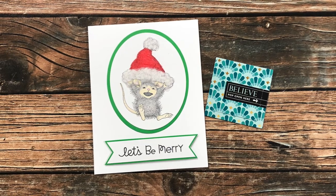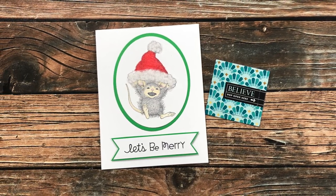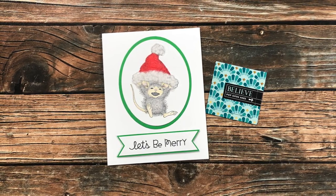Jill B of Maryland sent me this adorable little House Mouse Christmas card with a very kind note inside, and also a little card with a pop-open window with an inspirational message. Thank you so much, Jill, for sending this in.